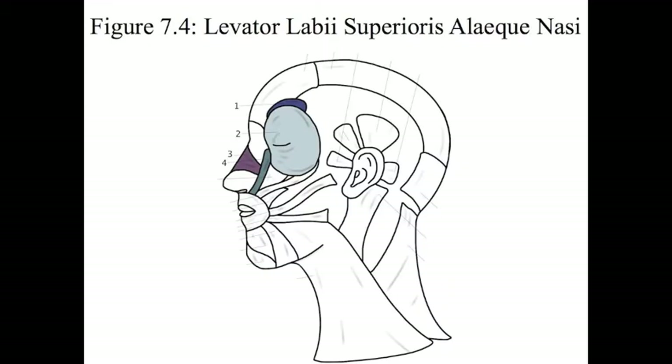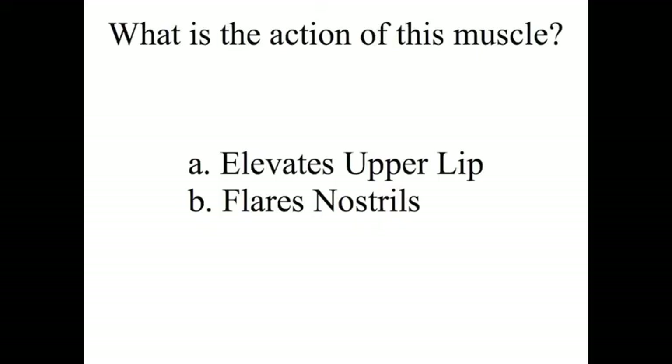Number 4 is the longest name: levator labii superioris alaeque nasi. It has two actions: the first is to elevate the upper lip as in with smiling, and to flare the nostrils. So both number 3 and number 4 — the nasalis and the levator labii superioris alaeque nasi — both flare the nostrils. Look for that 'NAS' to tip you off.